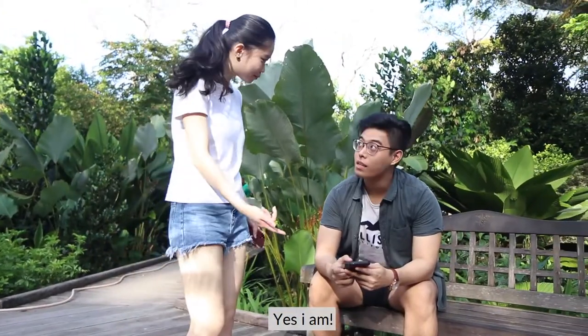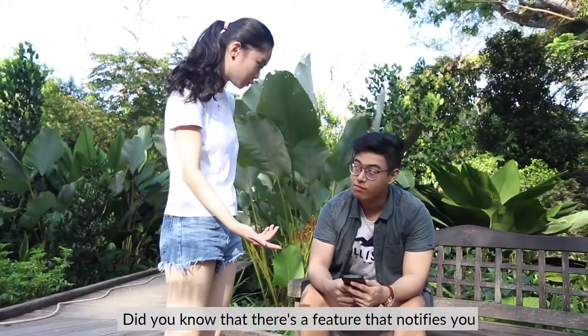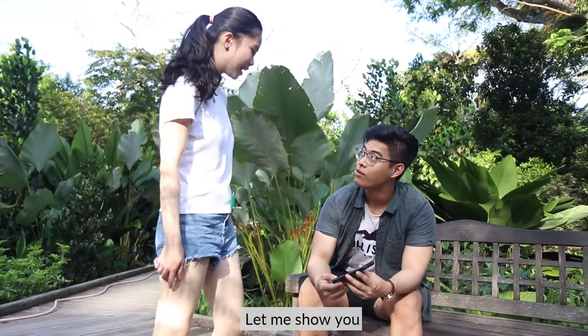Hey, you're using the Locomole app! Yes, I am! Did you know that there's a feature that notifies you when you're near an attraction? Oh really? How? Let me show you!